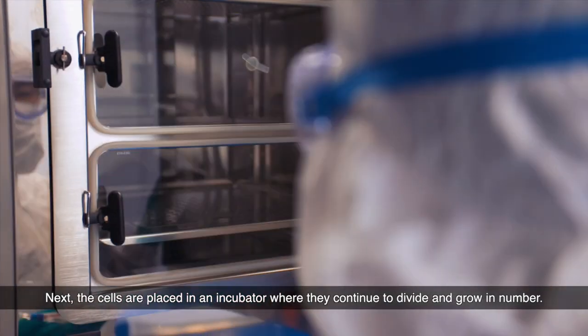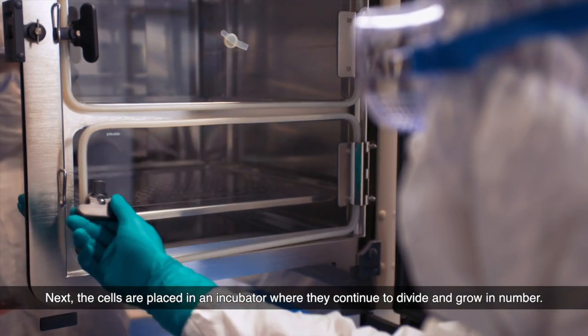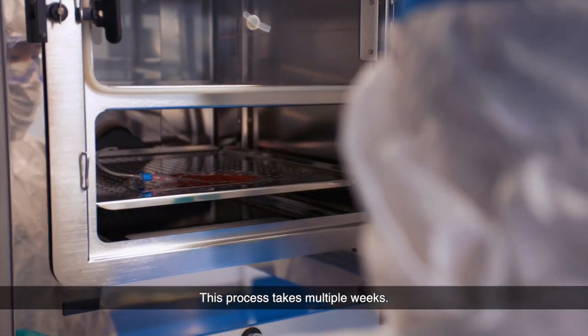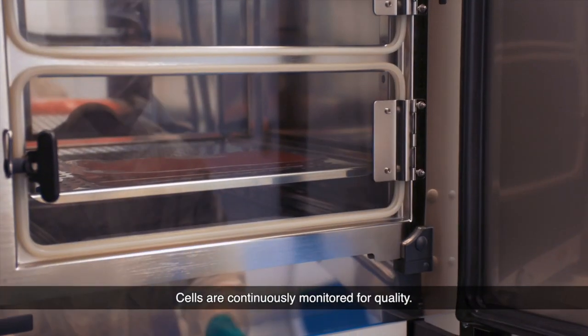Next, the cells are placed in an incubator where they continue to divide and grow in number. This process takes multiple weeks. Cells are continuously monitored for quality.